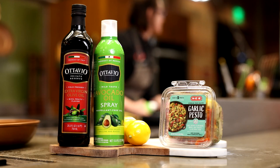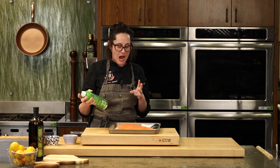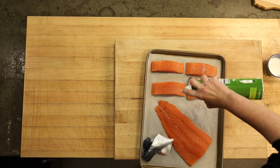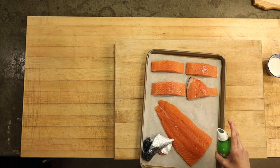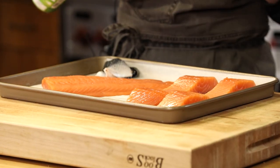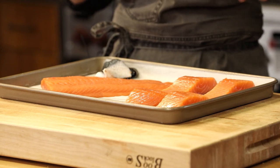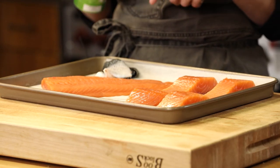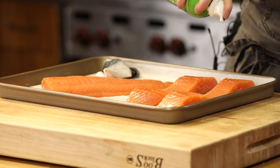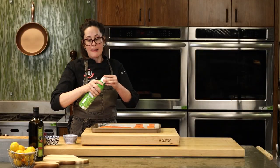While my pan is heating up, I'm going to lightly spray these fillets with avocado oil. I'm using avocado oil because it has a really high smoke point — about 470 to 500 degrees. That means we can heat this oil super high before it starts to break down chemically. It also has a very mild flavor. I like the spray because it's portion control and makes less splashing.